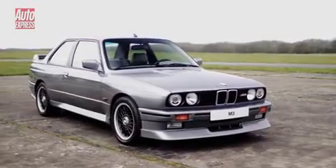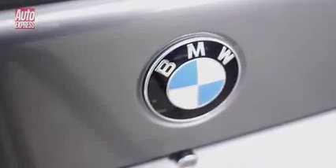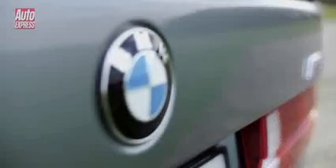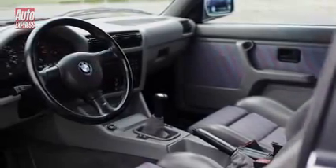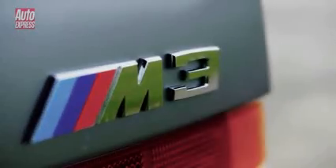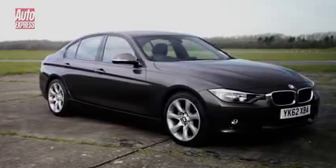This is the 1989 M3 Roberto Revaglia limited edition. It has a 2.3 litre 4 cylinder naturally aspirated petrol engine with 215 horsepower and 230 newton metres of torque. It can return 31 miles per gallon, but is it faster than a far more economical modern 3 series?